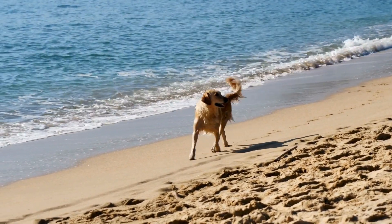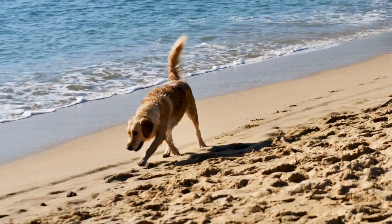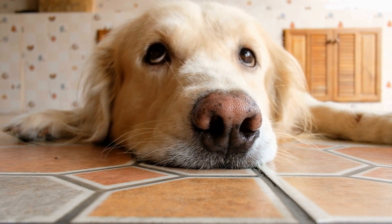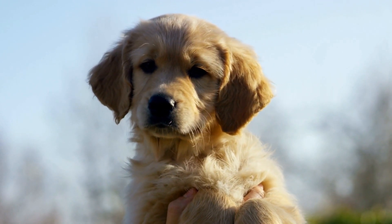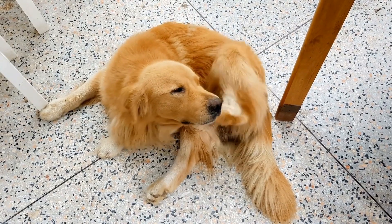Evening Routine. Just like in the morning, golden retrievers have an evening routine. As the day comes to an end, they usually go outside for another potty break before settling down for the night. They're always eager to be close to their owners, be it on the couch or in their bed. Golden retrievers are known for their love of cuddling and being part of the family.